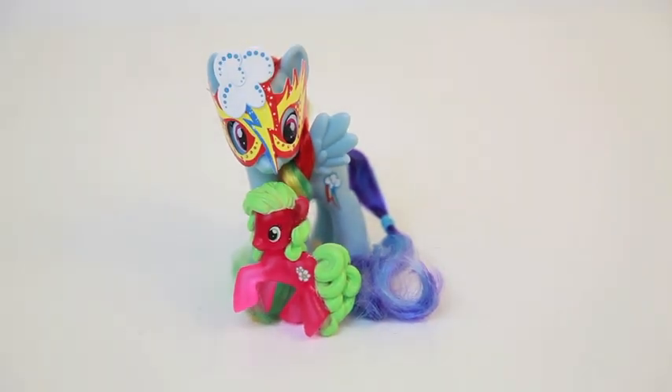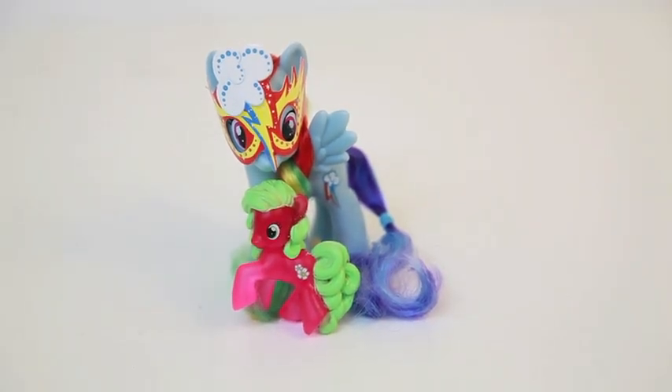The new pony's name is Flower Wishes. It looks like Rainbow Dash had her wish come true.